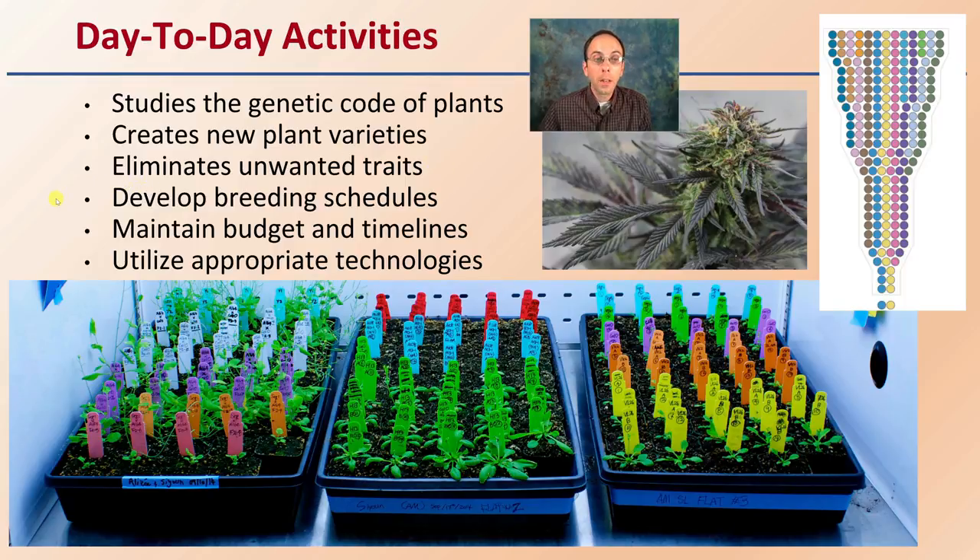They also develop breeding schedules, maintain a budget and timelines, and utilize appropriate technologies where they're fit. As you can see here, the level of organization and attention to detail are also important qualities for that person to have, as presented right here.